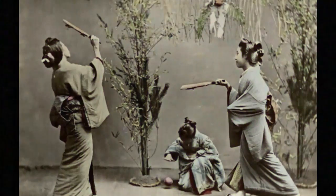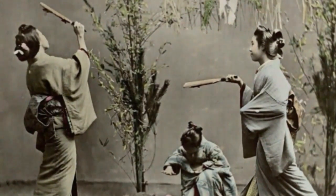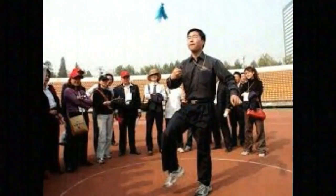Now let's get to know the brief history of the game badminton. In the 5th century, the people in China played a game called Ti Jian Zi, which means kicking the shuttle.